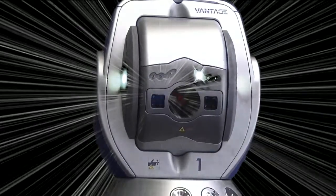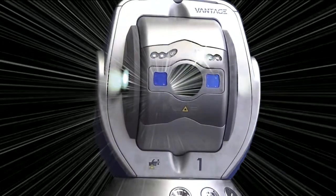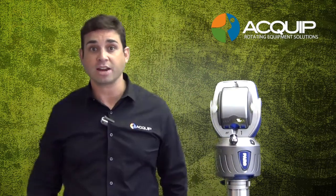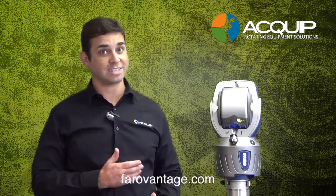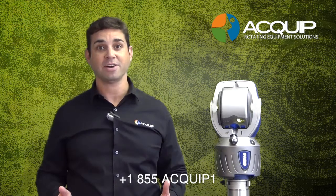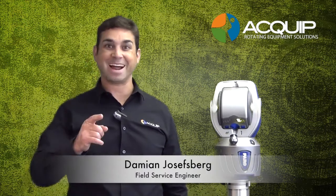You get all of this in a new lighter, more compact, more portable unit. If you would like to rent the Ferro Vantage laser tracker, you can visit us on the web at Equip.com or at FerroVantage.com. You can always call us at 855-EQUIP-1. I'm Damian Josephsburg from Equip, and I'll see you next time.